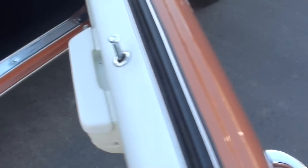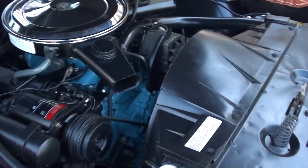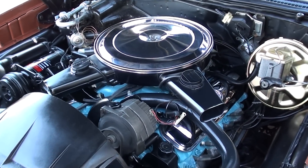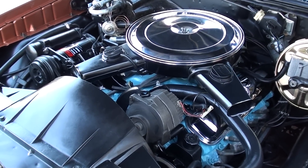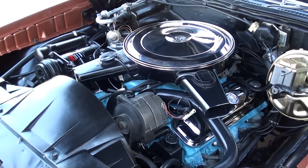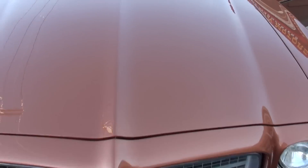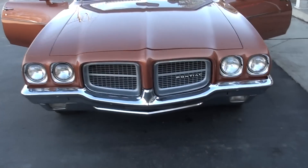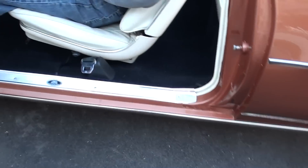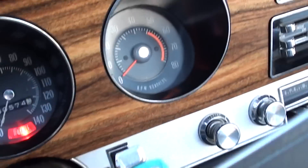I'll have Jay fire it up here. I love that color combo. I'm hoping this sun just sticks around here for about two more minutes. Parking brake works. Again, all your gauges are working.